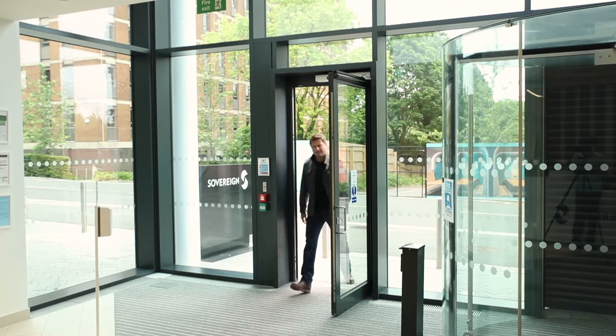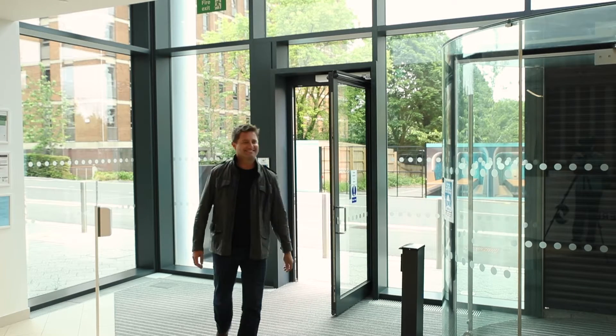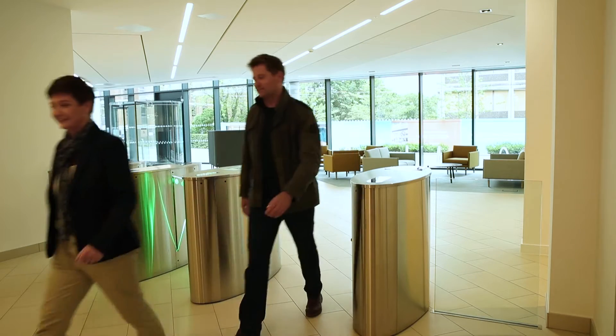Affordable and sustainable housing is something that I'm really passionate about, so today I've come to visit Sovereign, one of the UK's leading housing associations, to find out how they're using renewable heat and technology to benefit their residents and reduce our impact on the environment. Here to meet me is Carol, Sovereign's property services director.